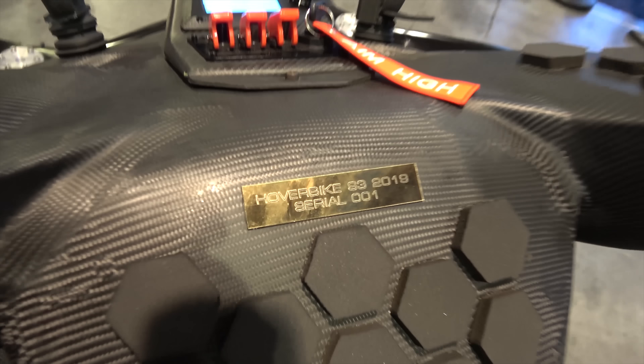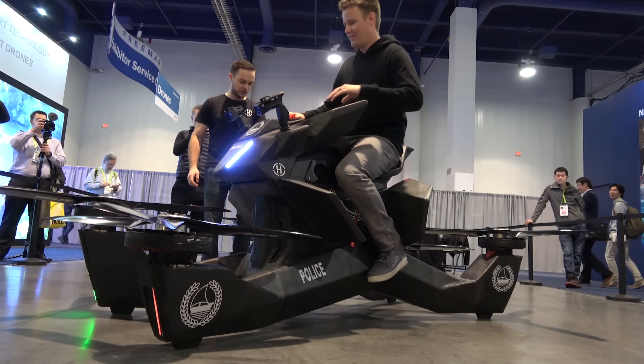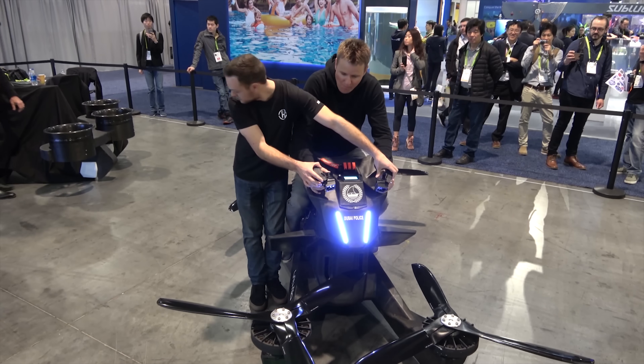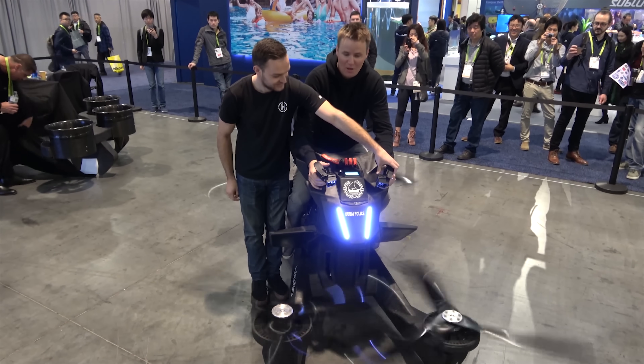So the real question is: can I get on it and can I get the propellers spinning a little bit? Yeah, I think we can do that for you. You put your feet on the pegs, put your forearms down in here, hold the controls like this — and we're spinning.